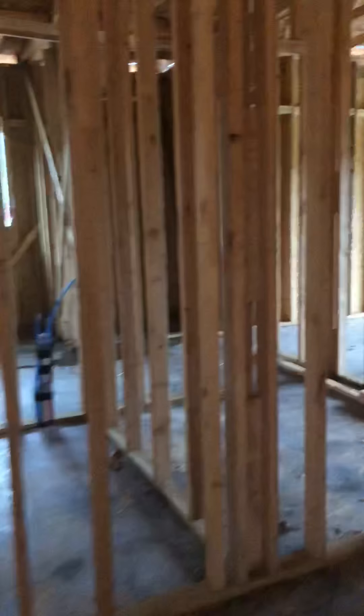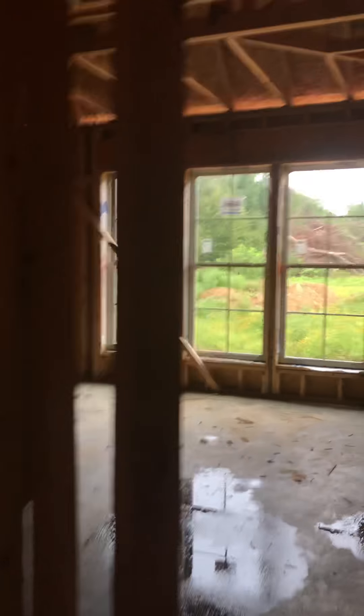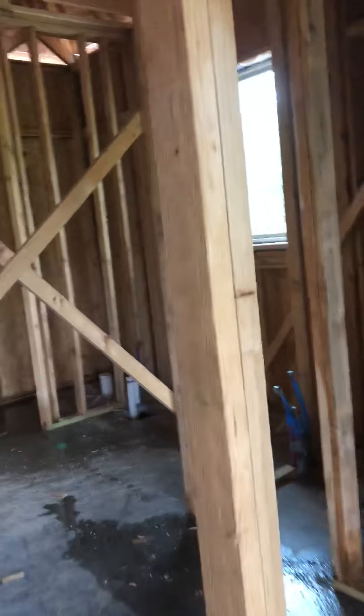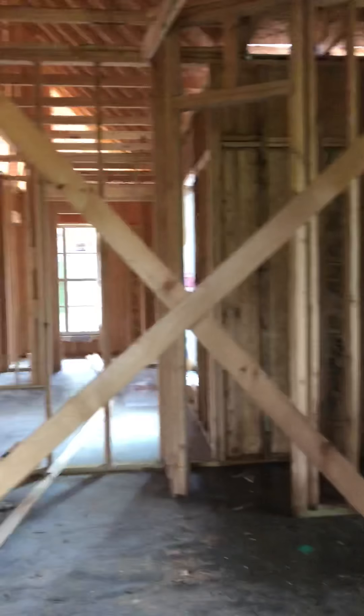Then we got the back porch. Come through to our bedroom and I love this — look at these windows. Like, that's so beautiful. It's a little messy right now, gotta clean that up.